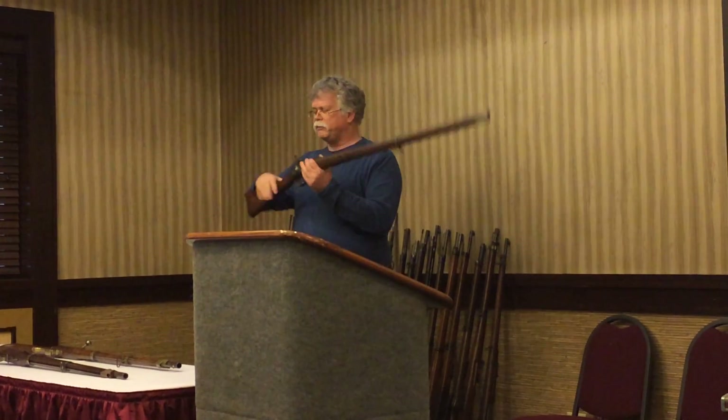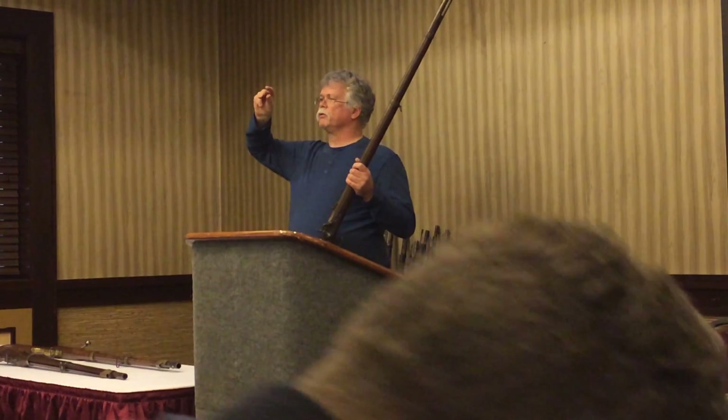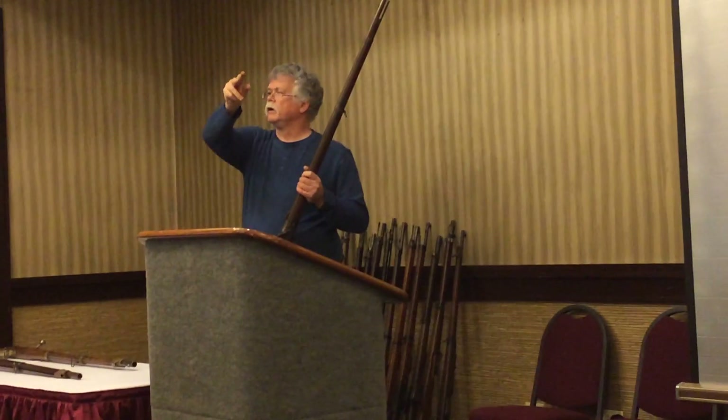The big modification, thanks to Minié, is that this is a rifle. Prior weapons were smoothbored. He invents a bullet with a hollow base that allows you to load the rifle rapidly. Rifling is not a new invention, but the bullet allowing quick loading — and when you fire, the base expands to capture the rifling — is. Prior to that, with a rifled weapon, you needed a patch with contact between bullet and rifling in order for it to work.